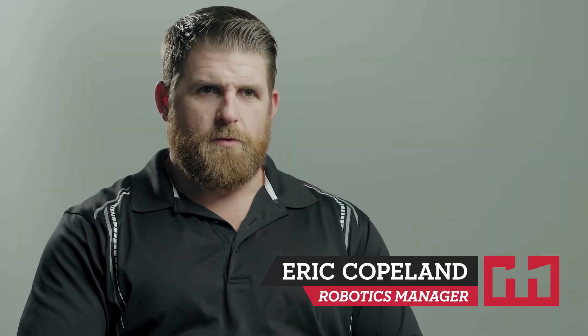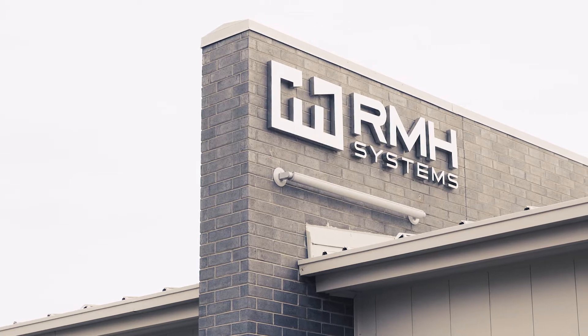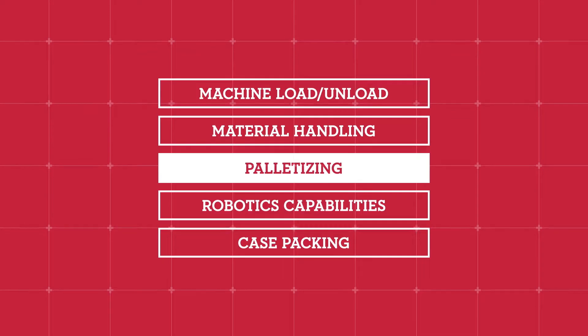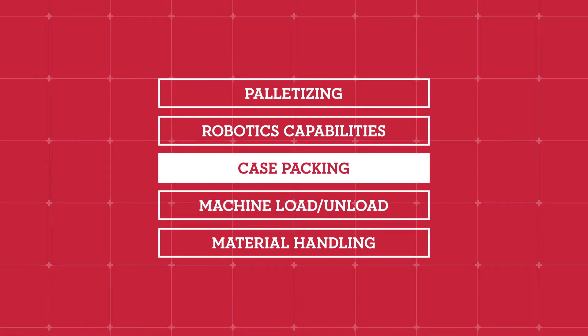My name is Eric Copeland. I am the robotics manager at RMH Systems. Here at RMH our robotic capabilities range from palletizing, material handling, machine load-unload, and obviously case packing.